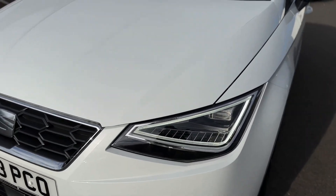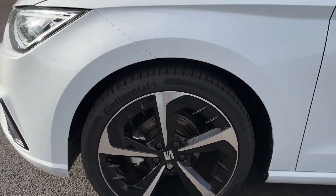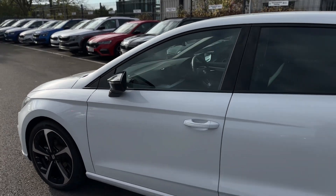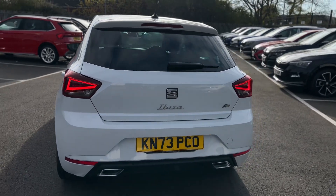As you can see it has the LED daytime running lights, your 18 inch alloy wheels, finished off with the gloss black windows, and LED rear tail lights.